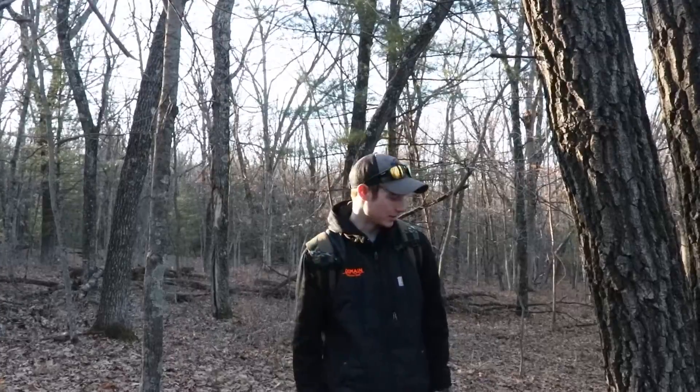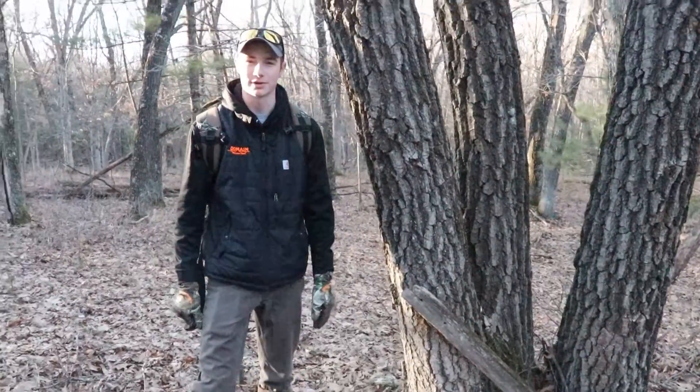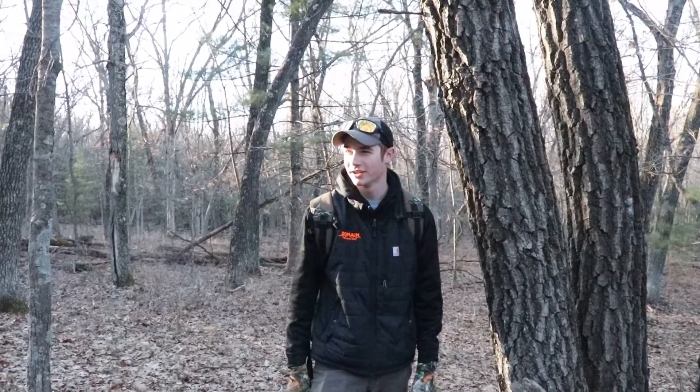One thing I want to talk about: on our property especially, we come across a lot of old tree stands. Pretty much all of our stands have an old tree stand nearby. So that means it's probably a pretty good spot if the old-timers used to use it.